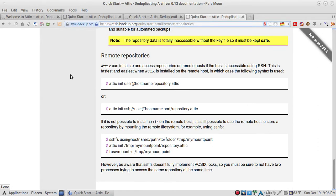You can mount your encrypted backups over SSH or SSHFS. However, be aware that SSHFS does not fully implement POSIX locks, so you must be sure not to have two processes trying to access the same repository at the same time. I use SSH and it works just fine.